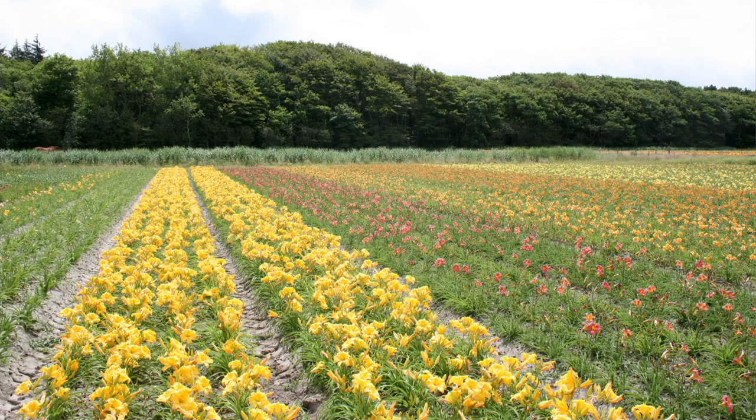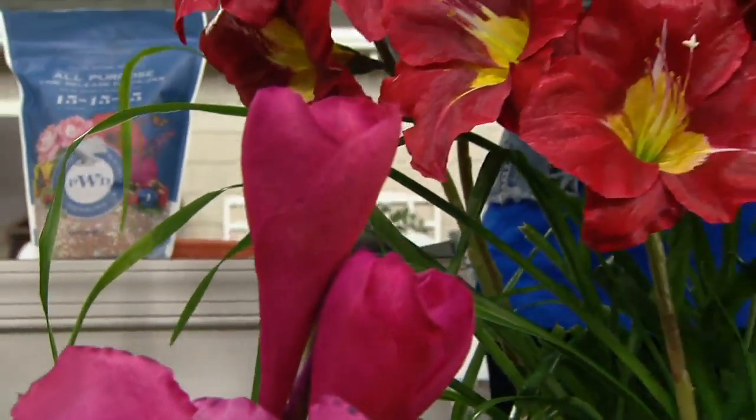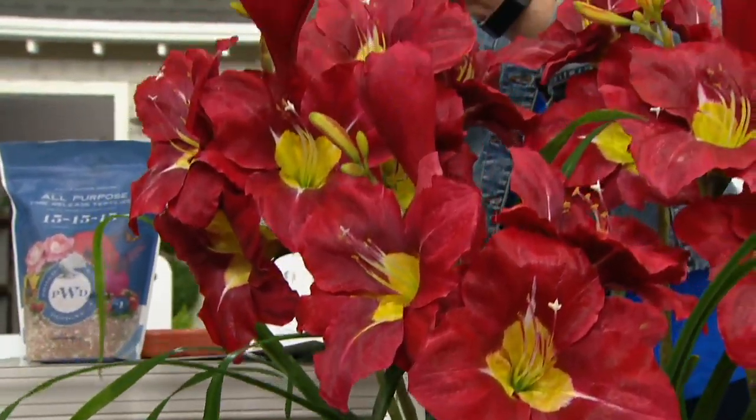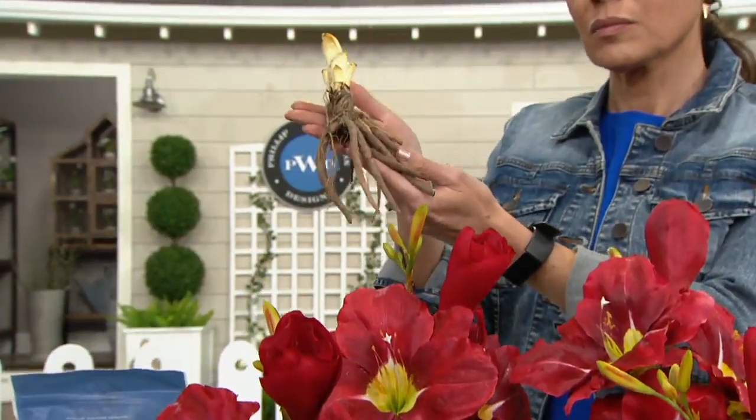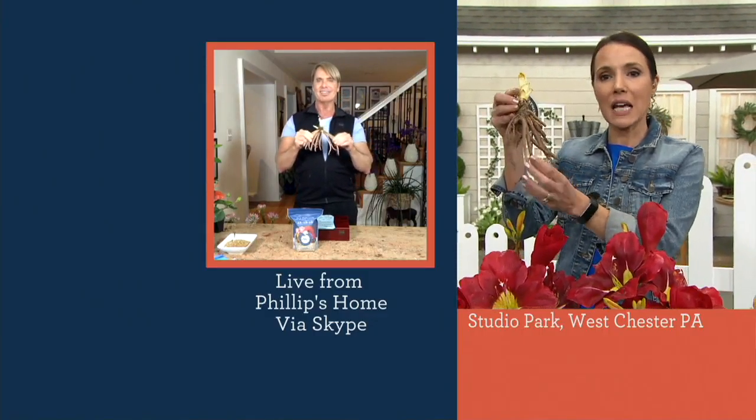They ship out as a big, bare root tuber — look at this. I love the daylilies because they are absolutely easy to grow. You can plant them sideways, upside down, any which-a-way. And they're going to work in every part of the country, from Miami all the way up to Minnesota. So here's what you're going to get — you're going to get four of these, some of the easiest plants to plant.